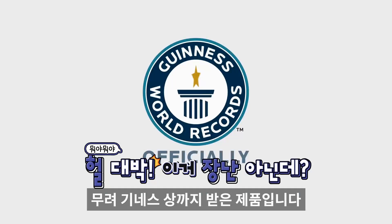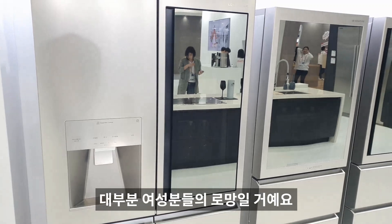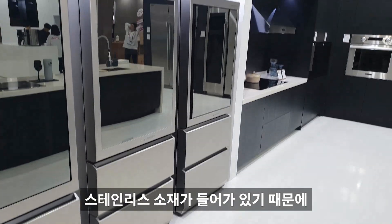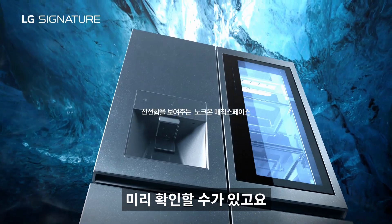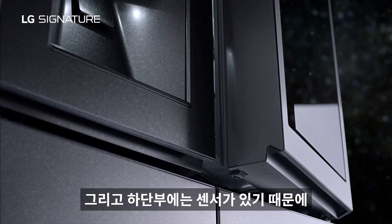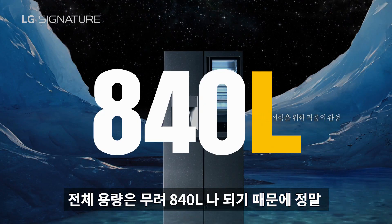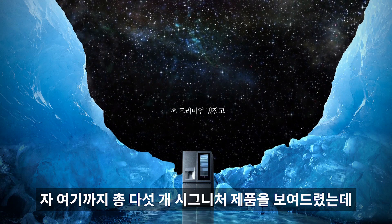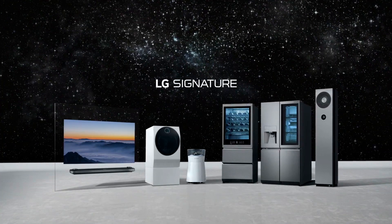센턴 시스템으로 마치 자동차 서스펜션 같은 구조로 진동과 소음을 잘 잡아줘서 기네스상까지 받은 제품입니다. 역시 백색 가전은 LG! 마지막 시그니처 제품은 냉장고예요. 리얼 스테인리스 소재로 굉장히 고급스럽고, 앞쪽 글라스 부분은 터치를 통해 문을 열지 않아도 내용물 확인이 가능합니다. 도어 하단 센서로 발을 갖다 대면 문이 자동으로 열리는 오토 스마트 도어 시스템도 있고, 전체 용량은 840L입니다.